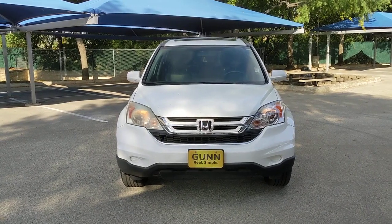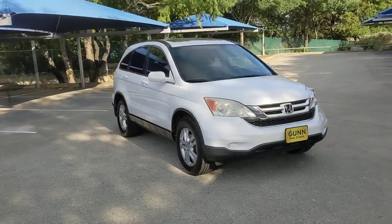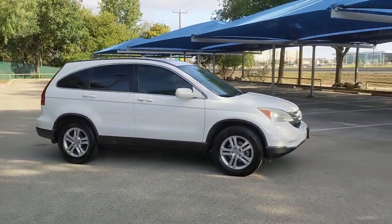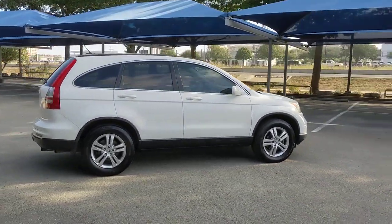Take a moment to check out the 2011 Honda CR-V. This vehicle is an outstanding buy with fewer than 120,000 miles on the odometer. You'll love the high-end feel and powerful performance of this sleek CR-V.